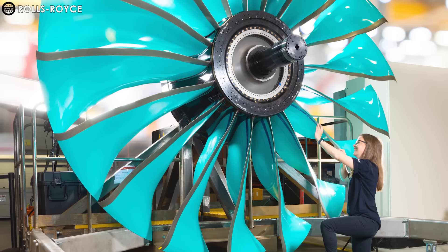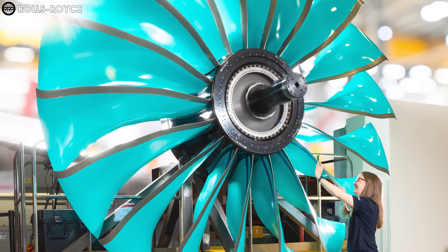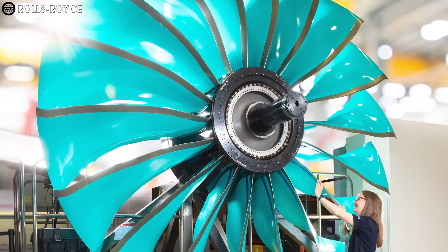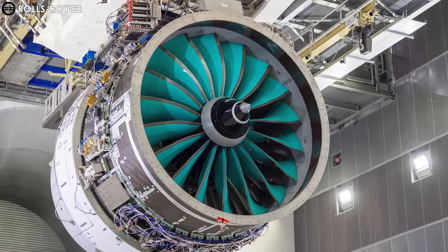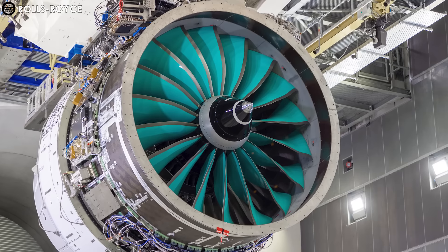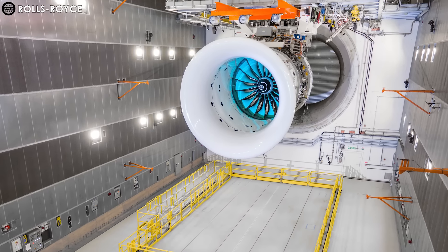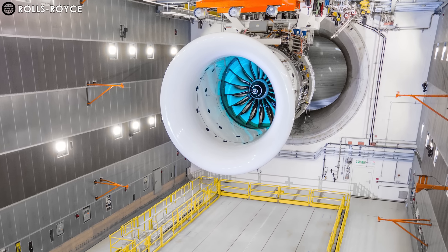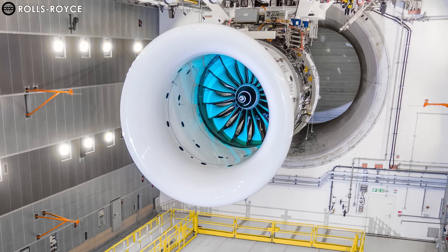With Ultrafan, Rolls-Royce has not only redefined the capabilities of large engines but also set a new benchmark for the entire aviation industry. By combining advanced technologies from leaders like Pratt & Whitney and General Electric, Ultrafan promises to reduce fuel consumption by up to 20% per flight compared to other engines, further establishing Rolls-Royce as a leader in performance, sustainability, and efficiency.